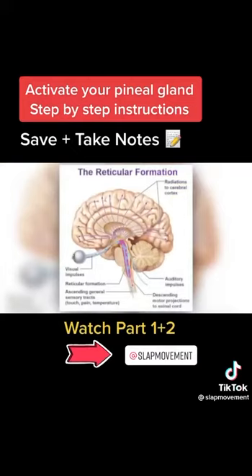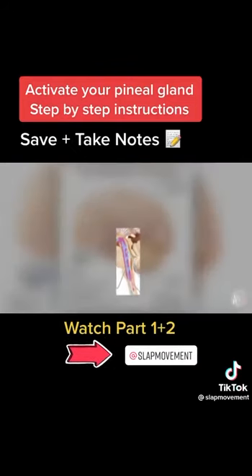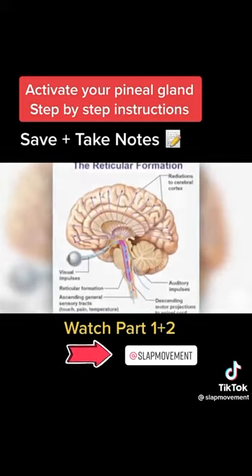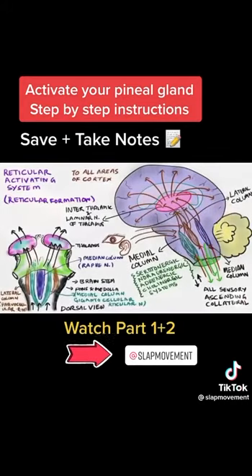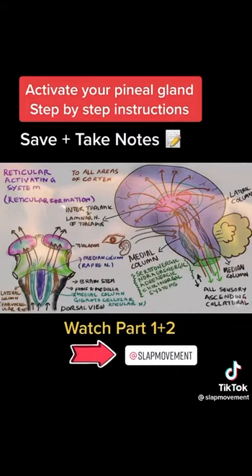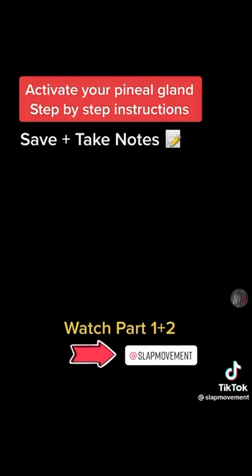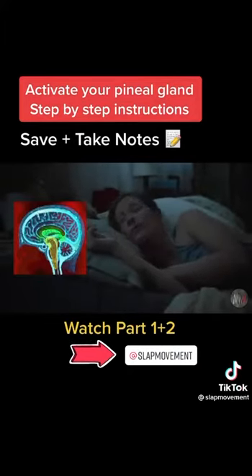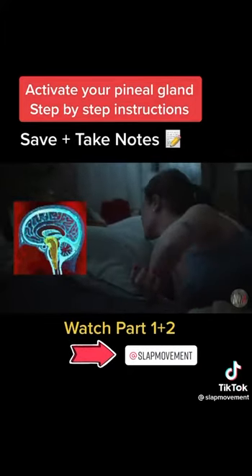Once the energy reaches the brain stem, it must pass through the reticular formation. It's the job of the reticular formation to constantly edit information going from the brain to the body, as well as from the body to the brain. This formation is part of a system called the reticular activating system, which is responsible for levels of wakefulness. For instance, when you wake up from a deep sleep because you hear a sound in your house, it's the RAS that alerts and arouses you — that's its rudimentary function.